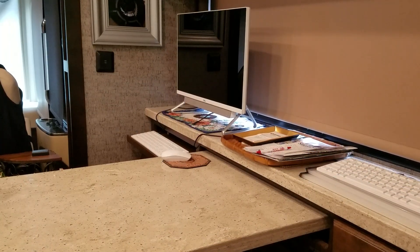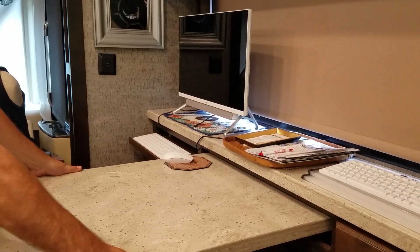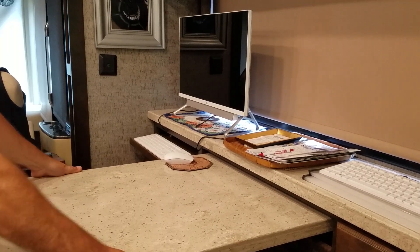The dining table — this one right here — for whatever reason, when it's been pushed in for more than a couple of hours, it sticks to the point where you feel like you're going to jerk your arm out of your shoulder to get it out. That's something we're having fixed while we're here at Red Bay.